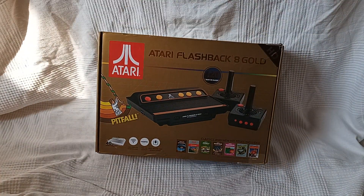We've got one more Atari Flashback 8 to come, so bear with me, people. I'm signing off. Have a nice day. Peace.